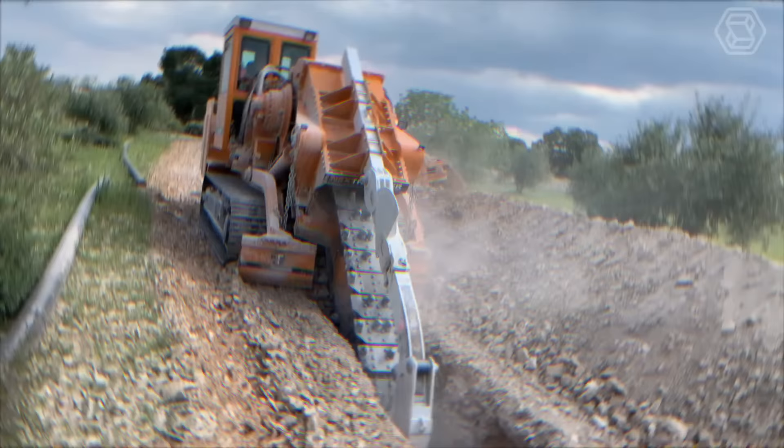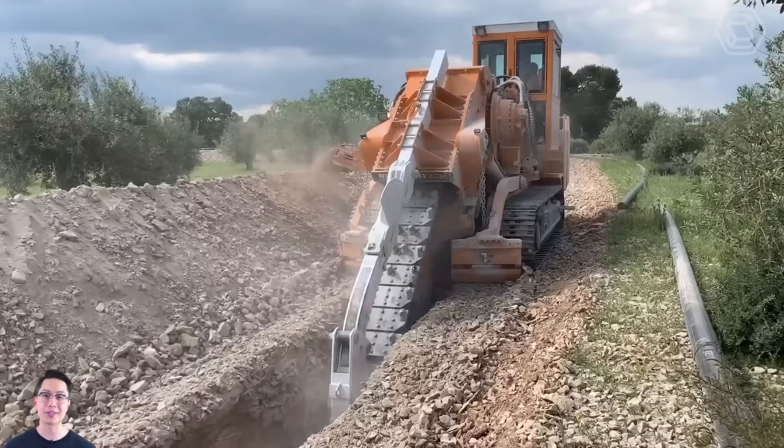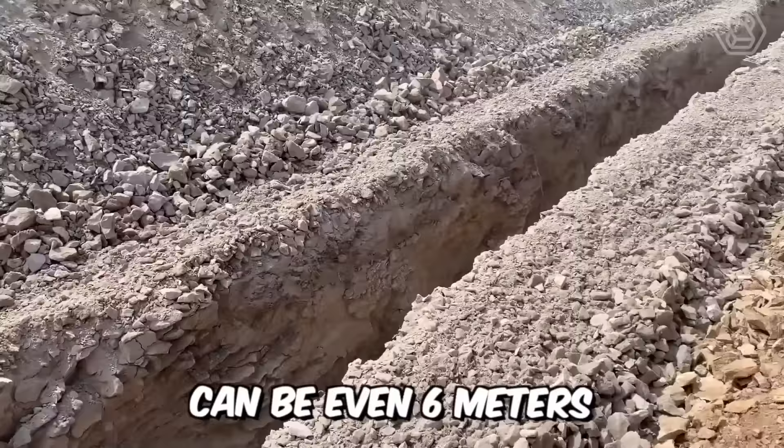One of the largest chain trenchers in the world is the famous Nex Trencher. It's designed for laying large diameter pipes and digging deep trenches, powered by an 800-horsepower diesel engine. The width of the trench ranges from 12 to 150 centimeters, and its depth can be up to 6 meters.